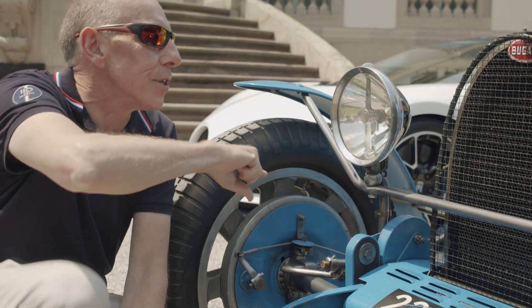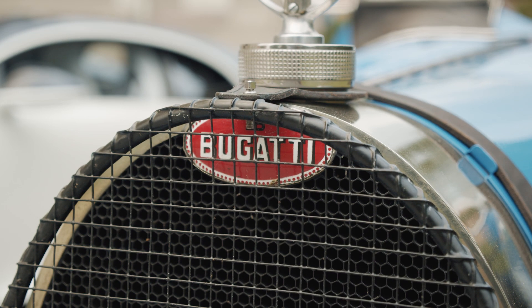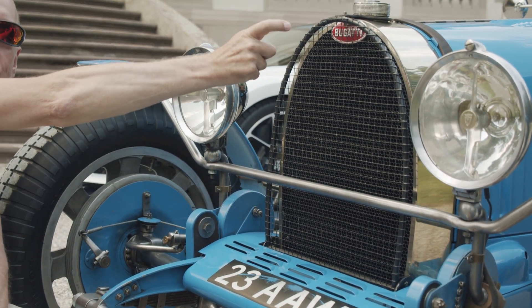Another distinctive design feature on the Type 35 — and indeed on most Bugattis — is this horseshoe-shaped grille. On the outside you have the Bugatti macaron badge on the front.